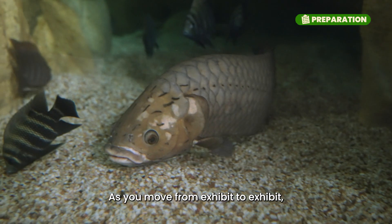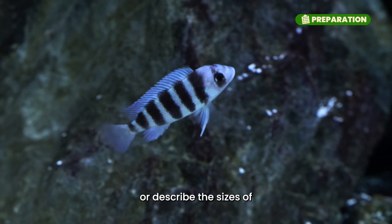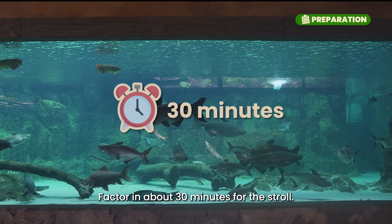As you move from exhibit to exhibit, keep your children focused to look for giant fishes. They can compare or describe the sizes of various fishes that they see along the way. Factor in about 30 minutes for the stroll.